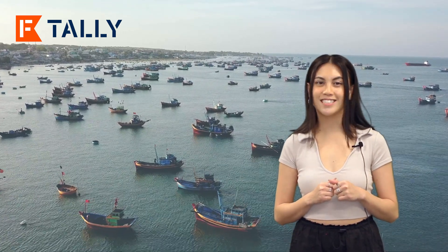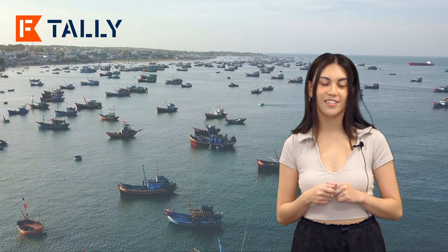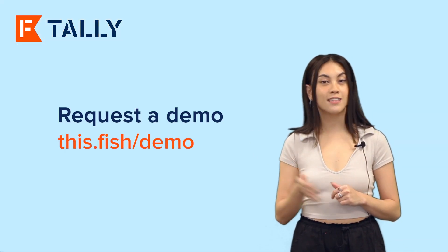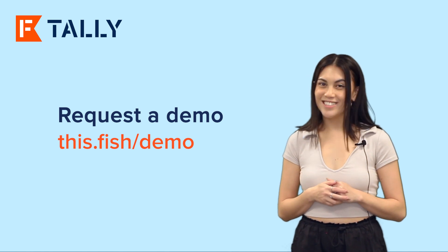And the best part? We provide the MSC validation tool free for our customers. It's part of our commitment to improving data integrity and sustainability in global fisheries. If you'd like to learn more, request a demo at this.fish/demo. I'm Reha Azarica, and that's my Tally Teaser. See you next time.